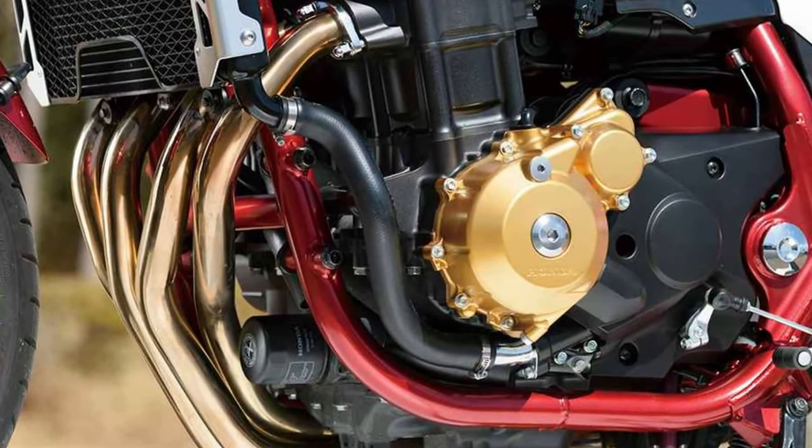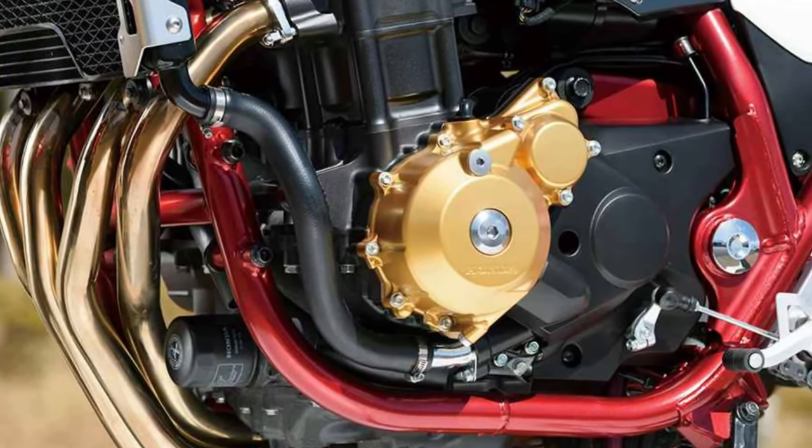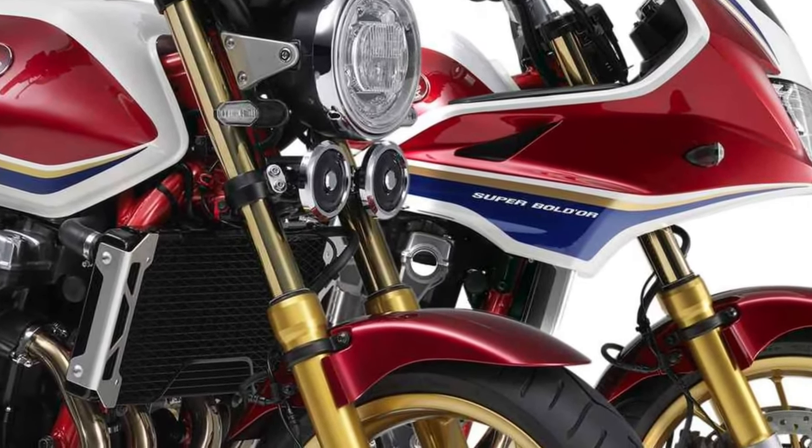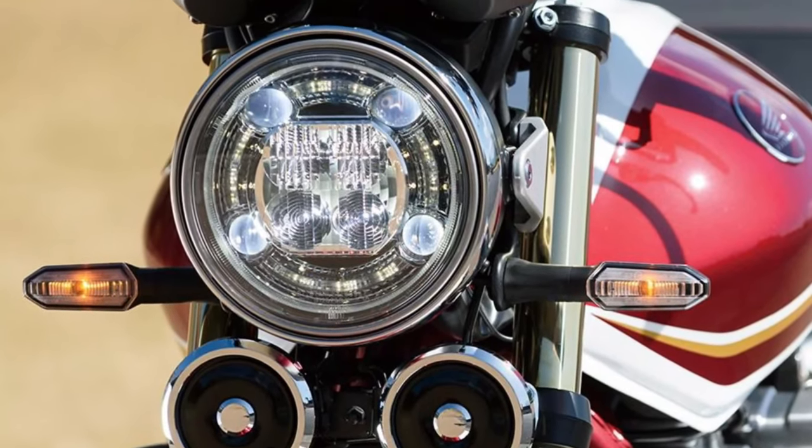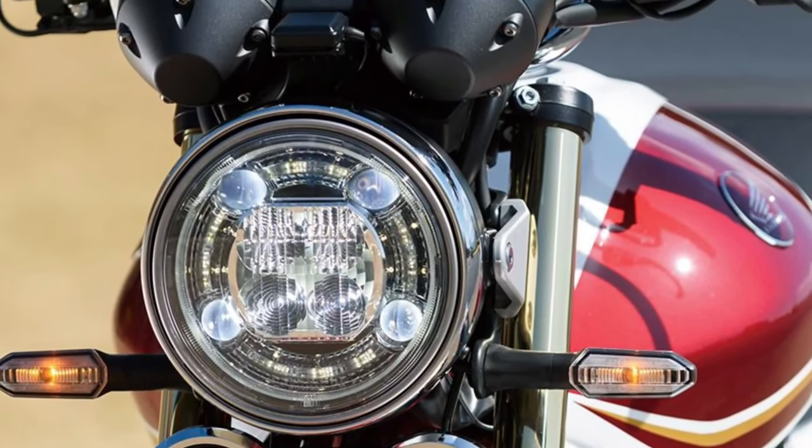Adjustable suspension. The CB1300 comes equipped with fully adjustable suspension front and rear, allowing riders to fine-tune the bike's handling characteristics to suit their individual preferences and riding style.